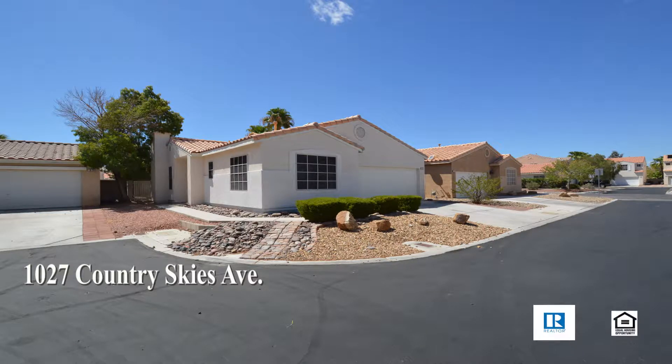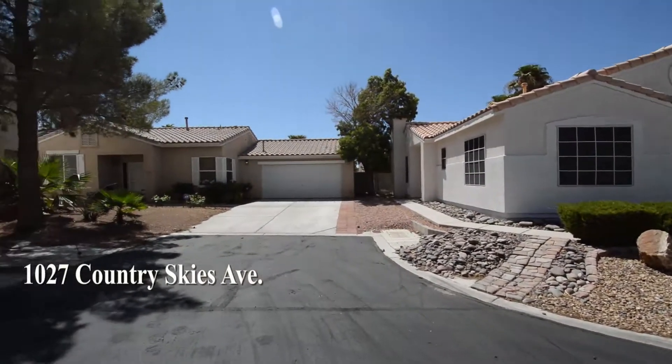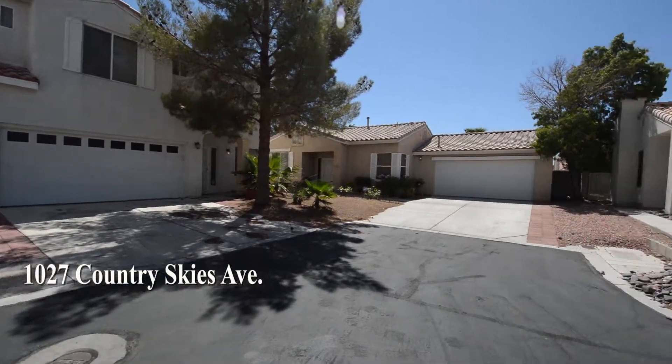A one-story house at 1027 Country Skies in Las Vegas, Nevada. This home is in the south part of the valley with shopping, schools, parks, and easy 215 freeway access nearby.